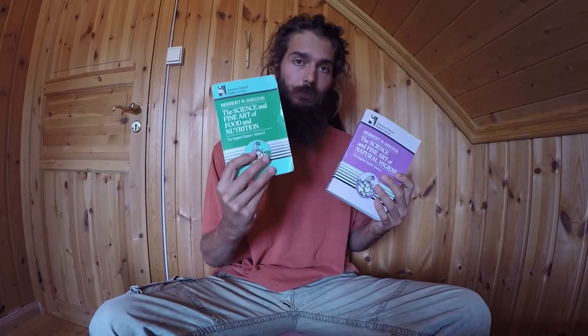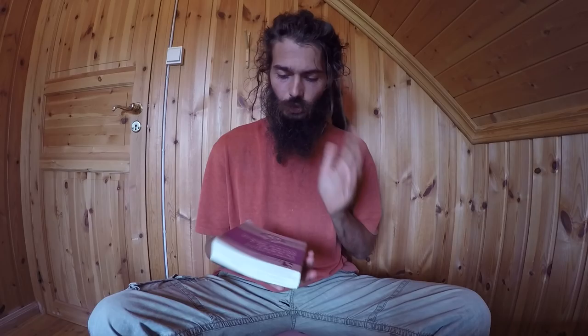In terms of diet, the second volume is about diet — 'The Science and Fine Art of Food and Nutrition.' I'll make another review of that. This first book is mostly about the science of health, the laws of life, and the simple principles of healthful living and nature.